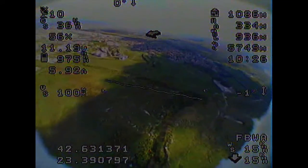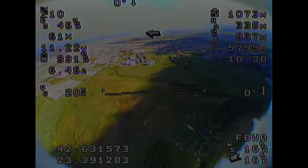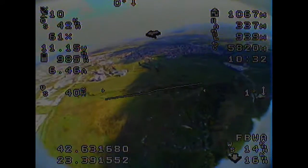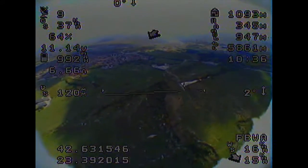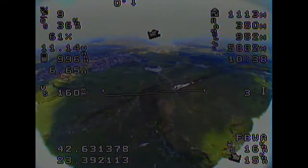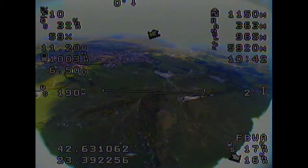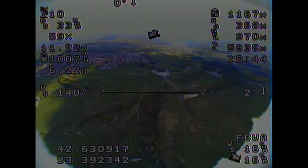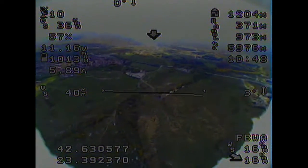Hi everyone, this is Nicola from Marks Angel RC, and today I have a little update on the Mini Ranger. Last time I flew it, I had the wrong antennas, so my tracker wasn't working properly and I had really bad video from anything 1.5 kilometers onwards. Last weekend I got the right antennas and went out testing.